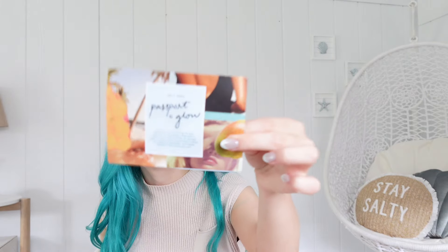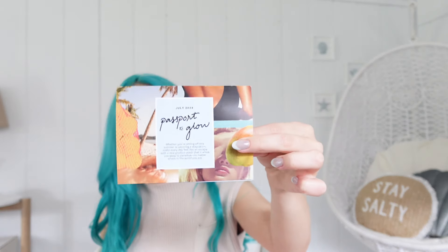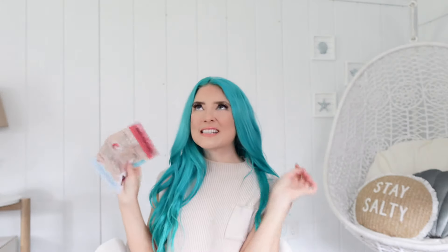Hello friends, welcome back to my channel Merlissa! If you're new here, today we are unboxing this month's July Ipsy. I literally just received my Ipsy this morning, so I knew I had to run out here, get ready real quick and get this video up for you guys. Before we get started, if you're not already subscribed, go ahead and hit that subscribe button. We're going to begin — this month's theme is Passport to Glow, very summery, and we're going to dive right in.